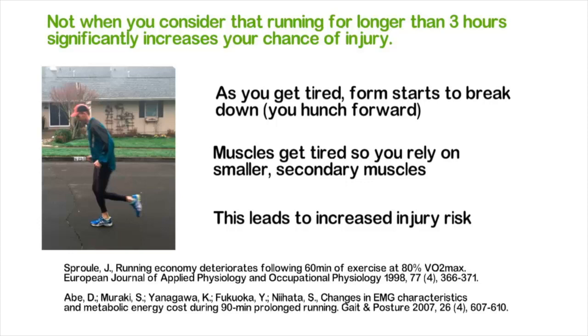Recovery time is also significantly lengthened. The total amount of time on your feet during a three-hour run adds considerable fatigue to the legs, which leads to a significant delay in recovery time. In the long term, this means you can't complete more marathon-specific workouts the following week, which research has shown is a more important component to marathon success.